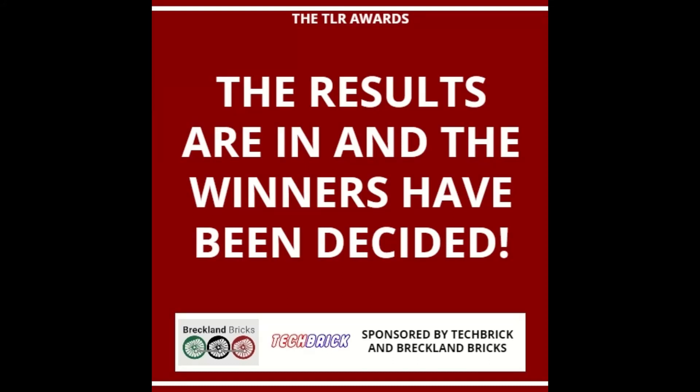Hello and welcome to the official TLR Awards Winners Announcements video. After weeks of models being submitted and deliberation with the judges, we now have a lineup of runners-up and winners for this competition. Before the winners are made known, there are a few details to cover first.